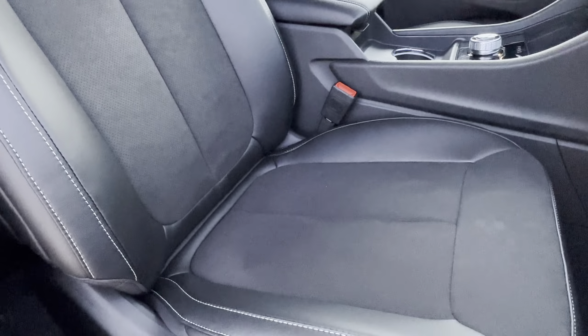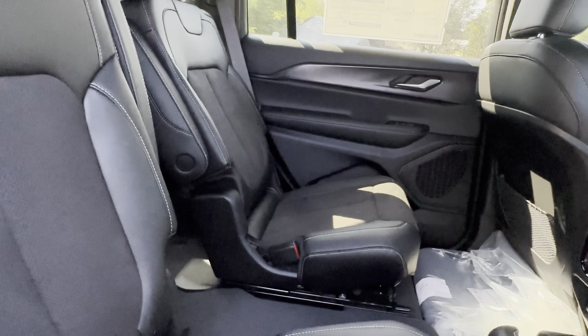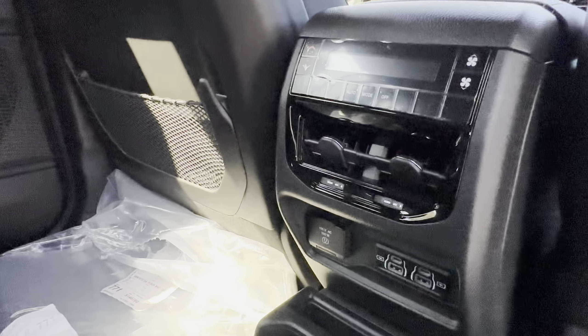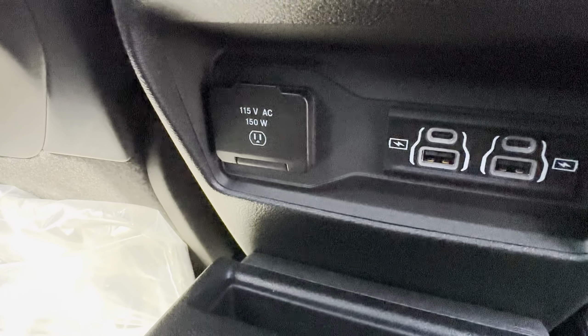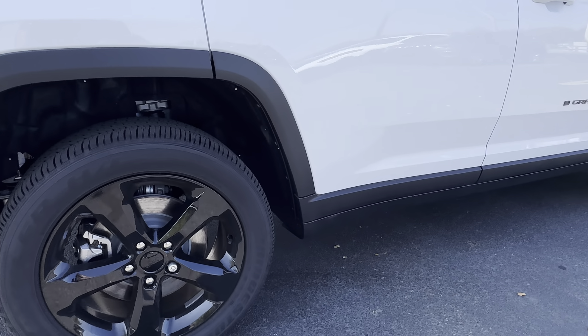On the interior, you do have leather-trimmed seats with suede inserts. You do have captain's chairs for your second-row passengers. And for your third row, you do have USB charging ports in the rear on each side. Your second-row passengers will also have their own climate controls, as well as a 150-watt power outlet and four USB charging ports.